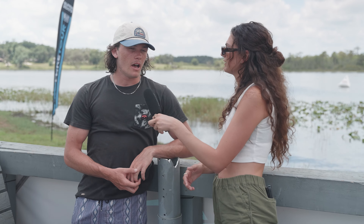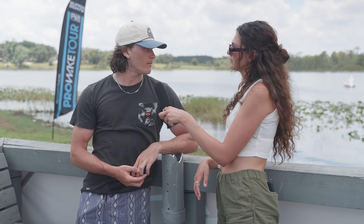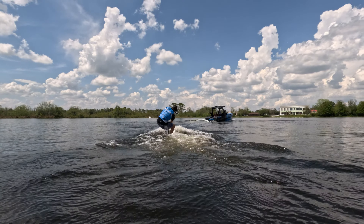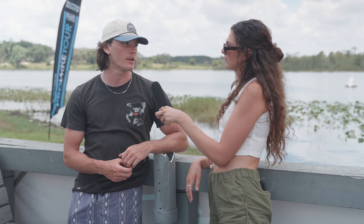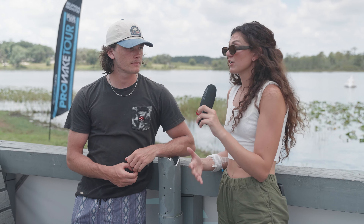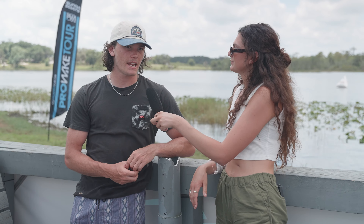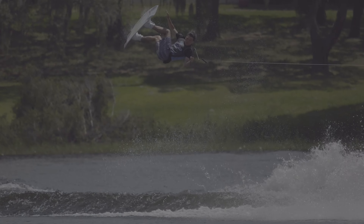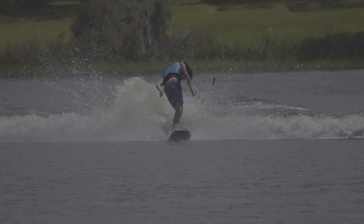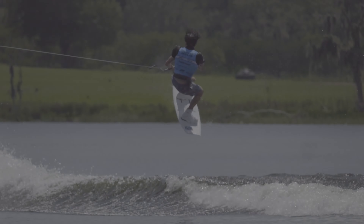Did you plan out your run before this? I always have a planned-out run, and with this comp site coming back again this year I feel like most of us are pretty ready for it. There's definitely some strategic planning — doing certain tricks in that area differently because it's shallower and makes it harder to get bigger rotations with a smaller wake. This is the first stop of the Pro Tour — are you stoked? Yeah, really excited. They have the full show going on today, which is awesome for wakeboarding. Supra is doing the best job of trying to bring wakeboarding to a whole new level.